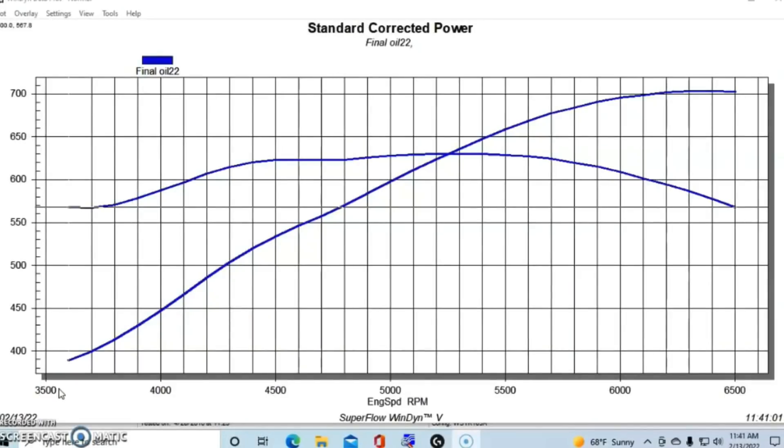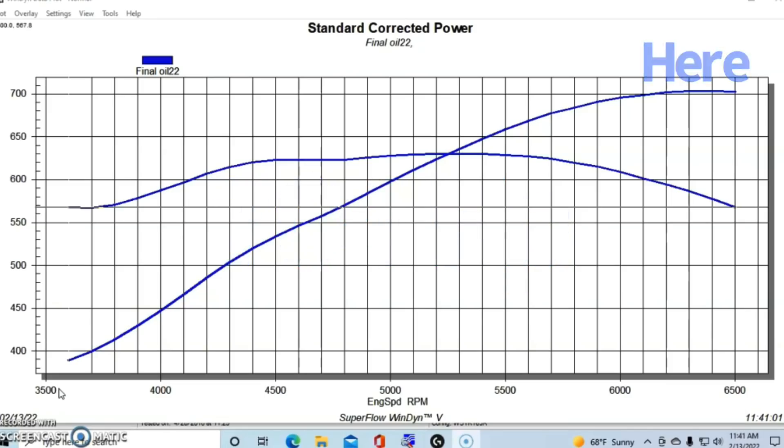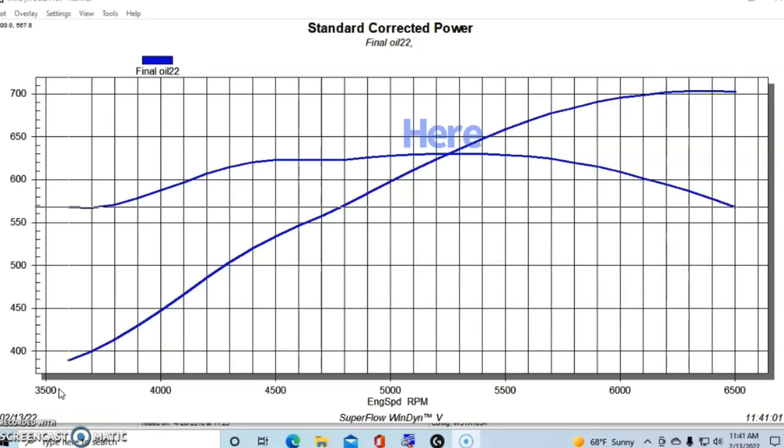This 454 stroker LS produced a peak of 704 horsepower at 6,400 RPM — not even at a really high engine speed. It also made 630 foot-pounds of torque at 5,300 RPM, and bettered 600 foot-pounds of torque from 4,100 all the way to 6,100 RPM. That means every time you step on the gas you basically have 600 foot-pounds or more available. For a naturally aspirated motor, this thing has turbo LS power — all without boost.